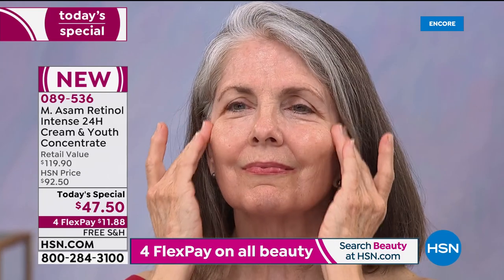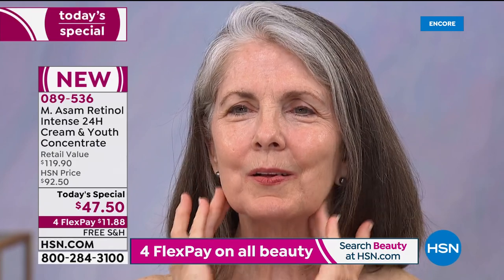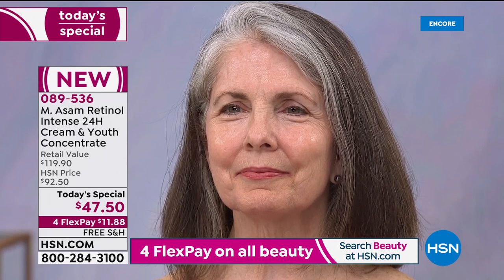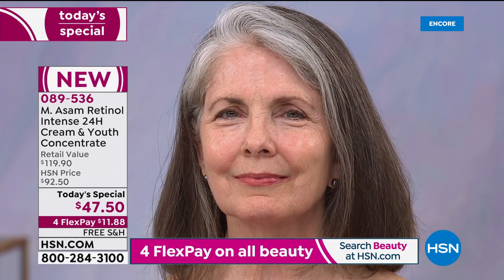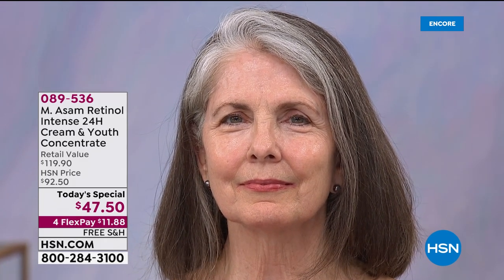Look at how bouncy, how dewy, how youthful Barbara's skin looks. It looks like happy skin, and that's just from applying it once. Imagine how great your skin will look. The before and afters we showed you were just two weeks. The results that people have said — their skin looks more youthful after two weeks, after four weeks — she's got a glow to her skin.